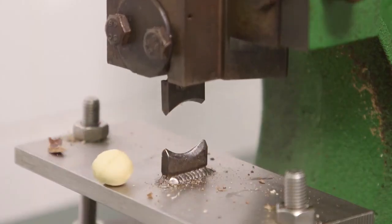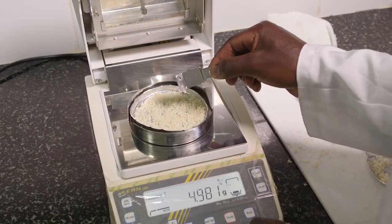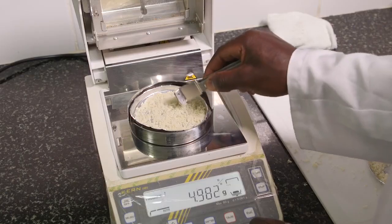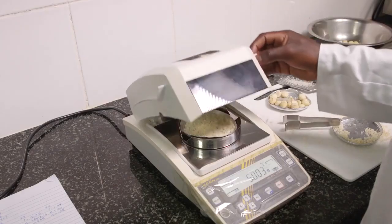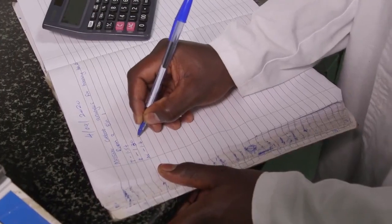Our harvesting process has measures in place to make sure that the workers are safe. We do not want anybody climbing up the trees. So the employees just hook the nut to the floor and collect it from there.